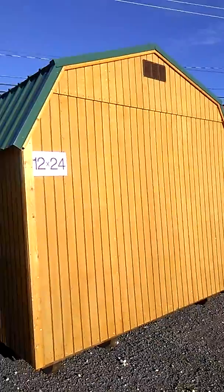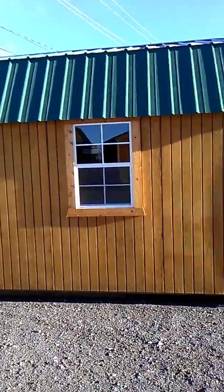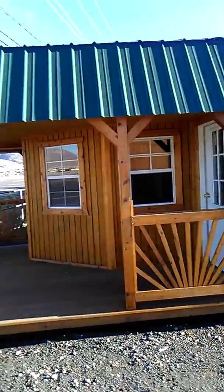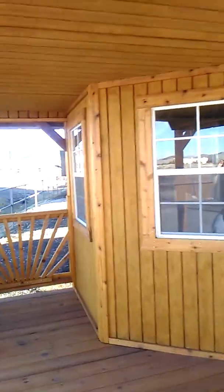This is a 12 by 24. I like the front porch on this one. It's got three windows and a nice little porch and patio on it. We're walking in the front door here.